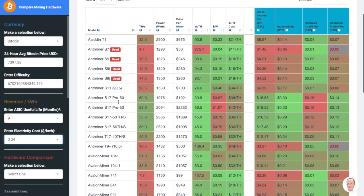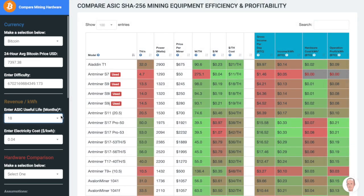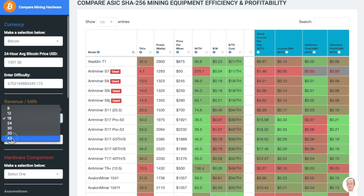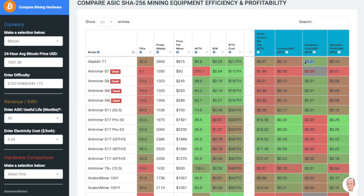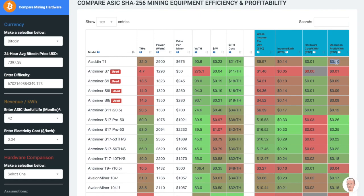Let's say you're at an electricity rate of $0.04 per kilowatt hour and you wanted to run your miners for 18 months before you threw them away or sold them. This means you're going to pay basically $0.02 for every kilowatt that you run it. If you ran it for 42 months, it's like paying a penny. If you only ran it for 9 months, you're essentially paying $0.04 per kilowatt hour for the price you paid for the miner. At 9 months you'll have a profit of $0.07 per kilowatt hour, and if you ran it for 42 months, it's like receiving $0.10 per kilowatt hour.